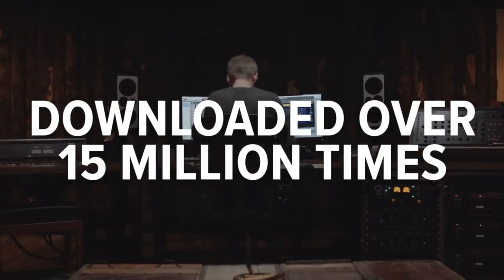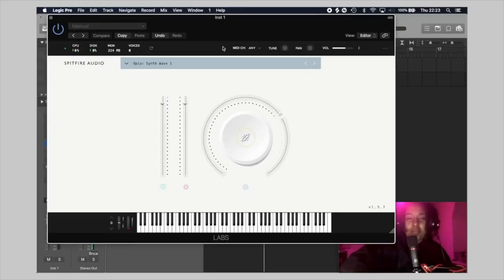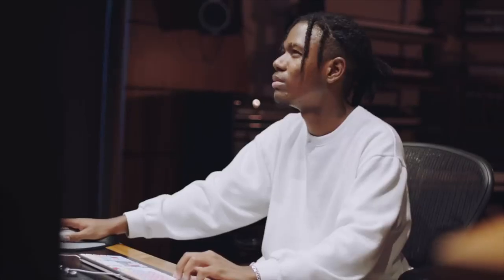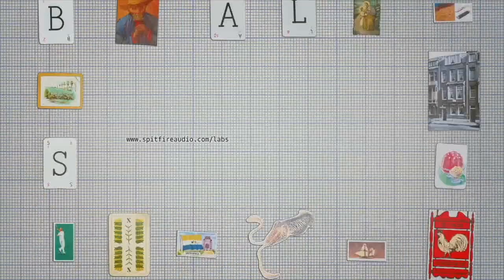Also a quick mention to Spitfire's Originals series, where they have a bunch of $30 sample instruments that are equally great and just as useful. Only $30 each, which compared to some of their $1,000 libraries is definitely quite a steal.